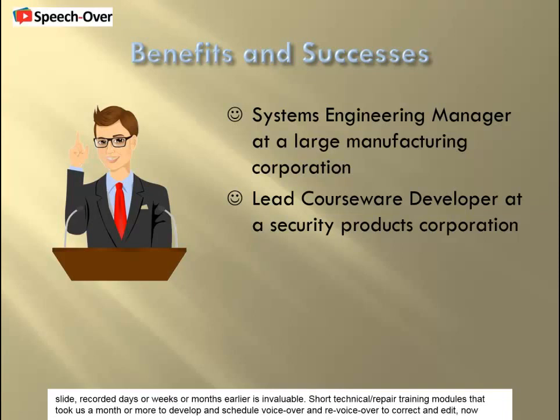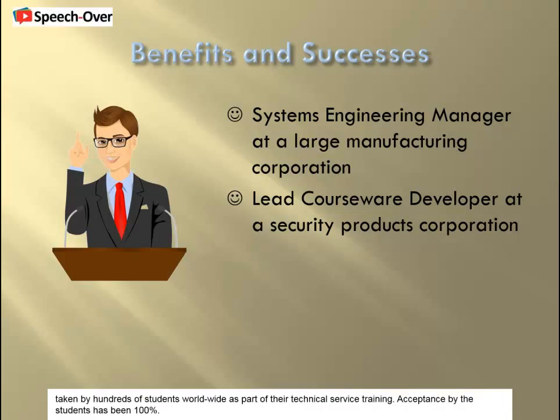Short technical and repair training modules that took us a month or more to develop — scheduling voiceover and re-voiceover to correct and edit — now literally take us just days to develop start to finish, right on the desktop. We have had no complaints at all about the voice in the presentations, and our technical training modules using TTS have been successfully taken by hundreds of students worldwide as part of their technical service training.